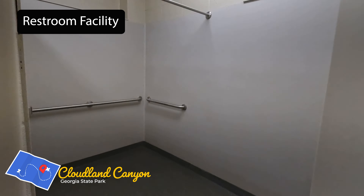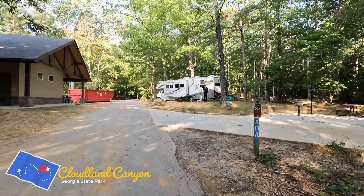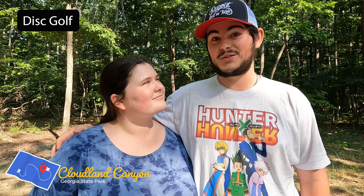We can't just go into the bathroom with a camera — we'll have to see if anyone's in there. It's so nice in here. They also have these little gray water drains all over. There's the cottage. One thing they have here at Cloudland is disc golf — a full 18 holes with plenty of elevation change, and you're definitely going to want to play more than one round, so bring some water.